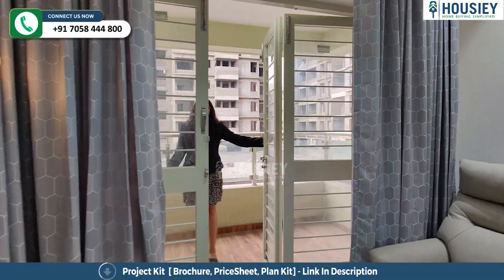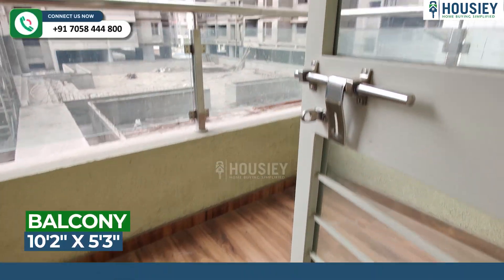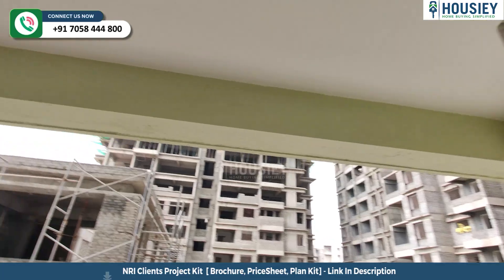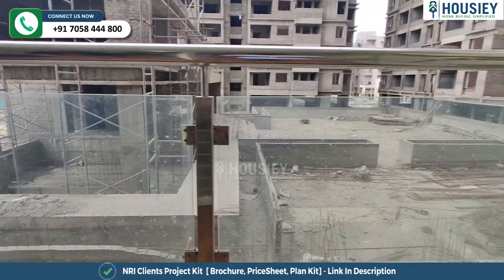This is your balcony area, which is two-side covered with toughened glass railing.